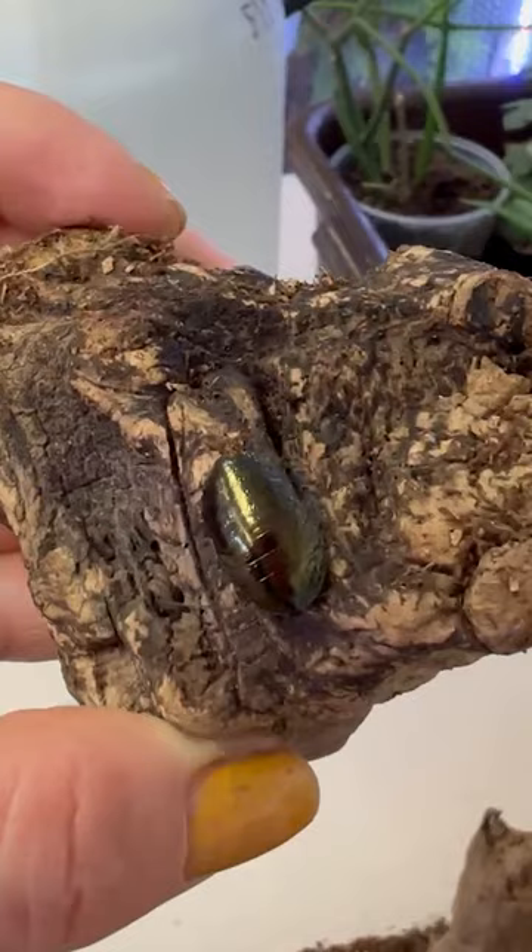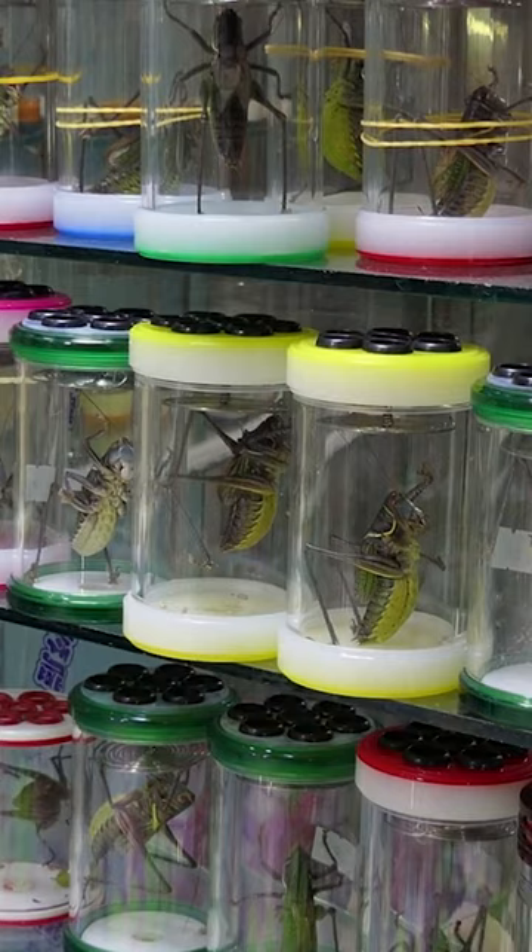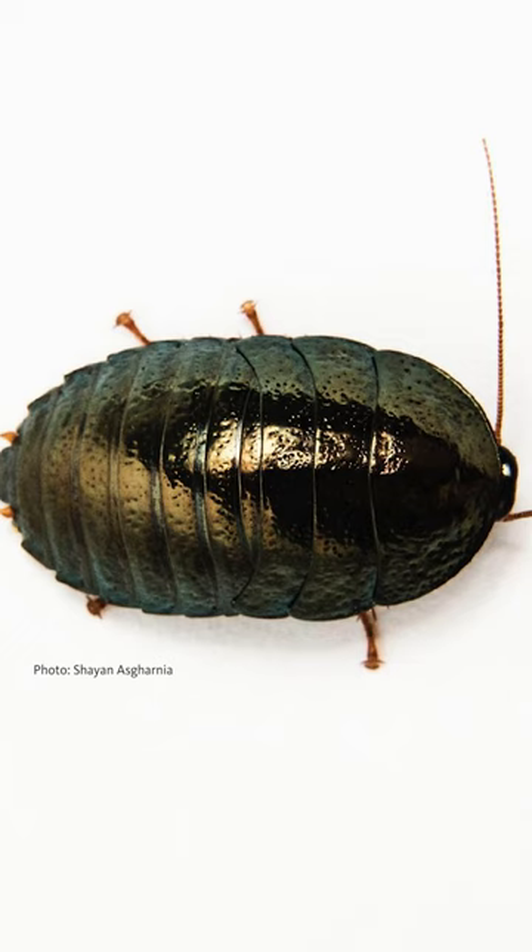Pseudoglamaris magnifica, or the emerald cockroach, is a relatively common pet store breed of roach. This species is particularly interesting because of its coloration.